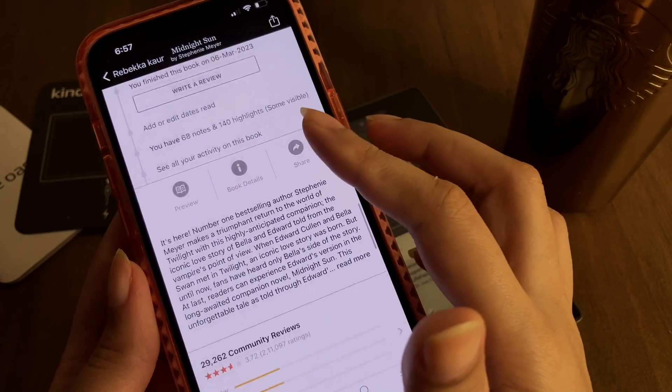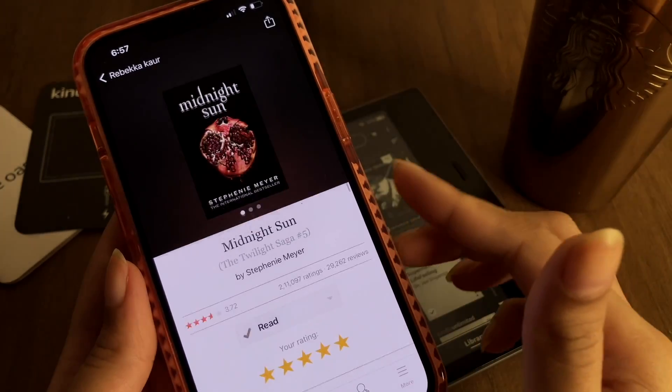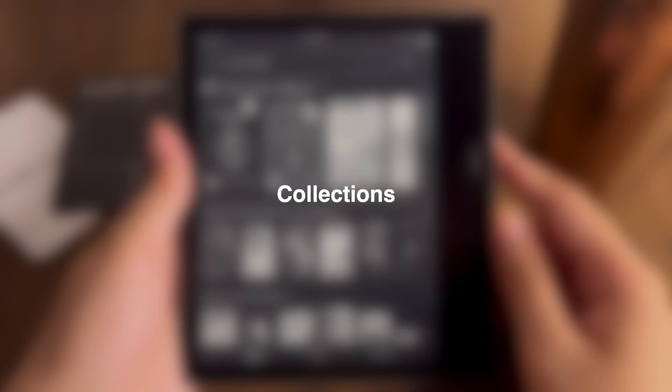You can also add books to your Goodreads shelf, keeping your Kindle and Goodreads in sync — something which I think is very beautiful for a person who reads a lot.